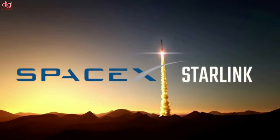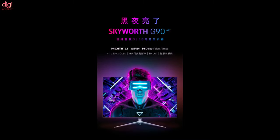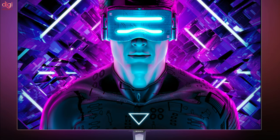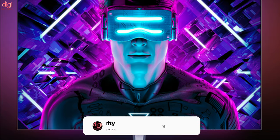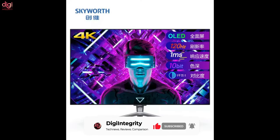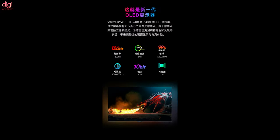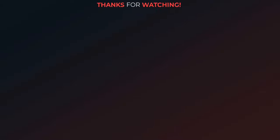Chinese electronics brand Skyworth has officially announced the launch of what it claims is the first gaming monitor with an OLED screen. The monitor features an expansive 48-inch OLED panel and is on pre-sale for 7,499 yuan (approximately $1,172 USD), with a final price expected to be around 14,999 yuan (approximately $2,266 USD).